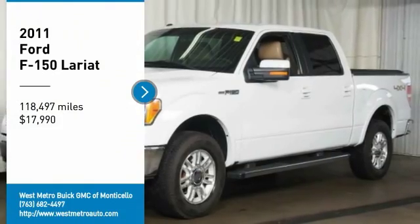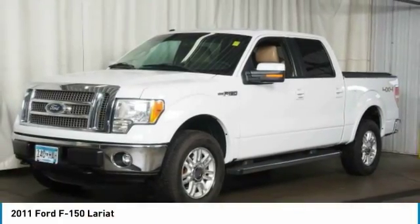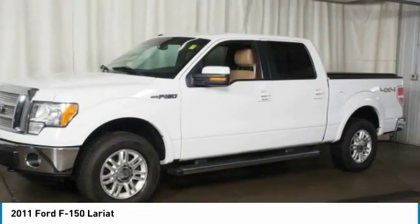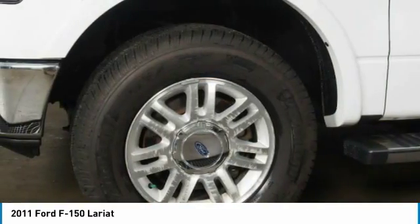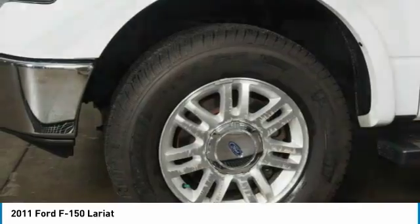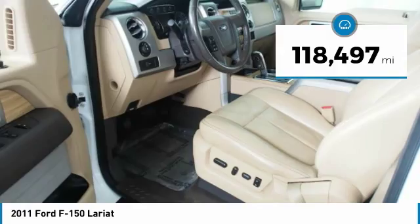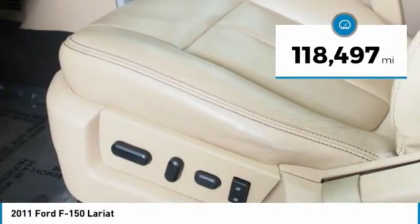Looking for the right vehicle? Check out the 2011 Ford F-150. A Ford F-150 knows how to handle any situation. It's built to follow orders, no whining, and is priced below $20,000. This vehicle has less than 120,000 miles.